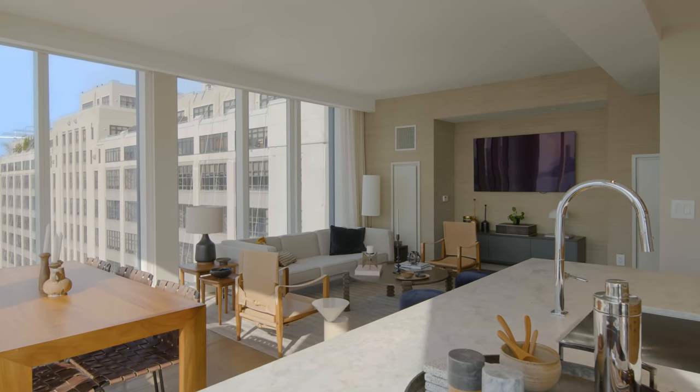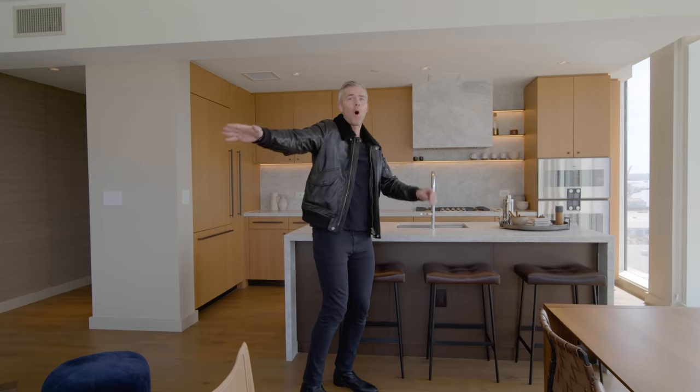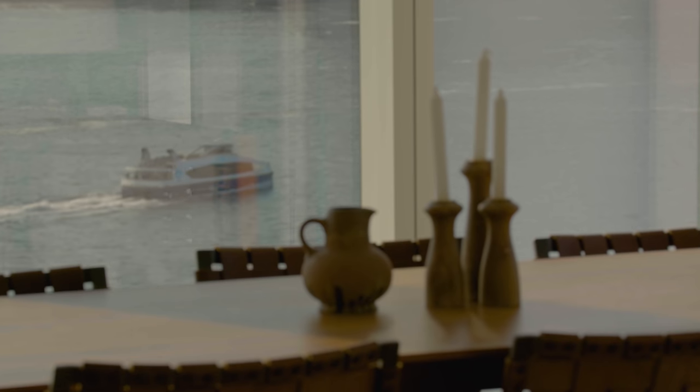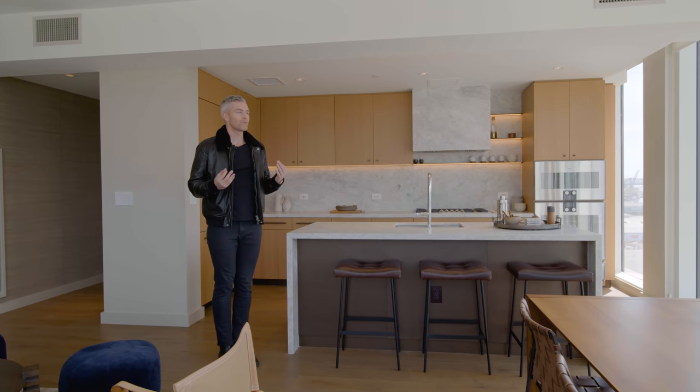You're hovering over the water, over the piers. You get the Statue of Liberty, Brooklyn Bridge, Manhattan Bridge, all of Midtown, the Chrysler, Empire State Building, all of Lower Manhattan. The sunsets here are amazing, the reflective light from the sunrises is incredible — your lifestyle here is waterfront.